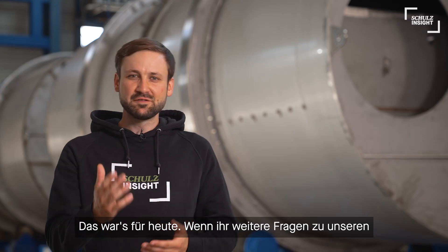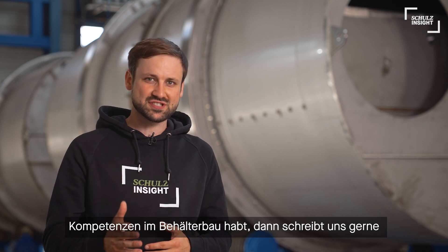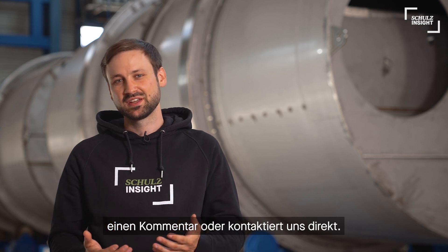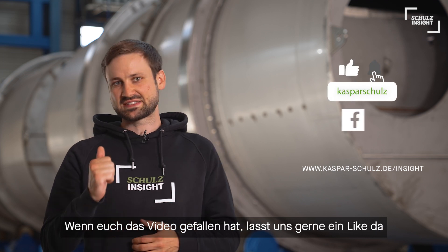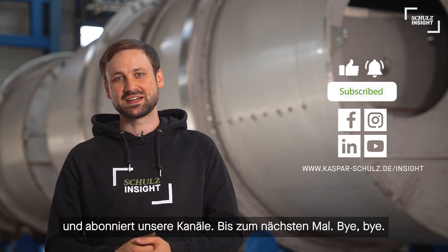So that's it for today. If you have more questions about our capabilities or designs in vessel construction, just leave your comment or contact us directly. You can find more Schulz Insight content online on our blog. And as always, please give this video a thumbs up and subscribe to our channel. Thanks for watching, see you next time and bye bye!